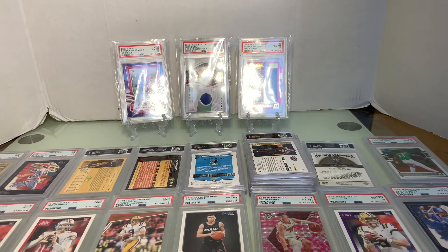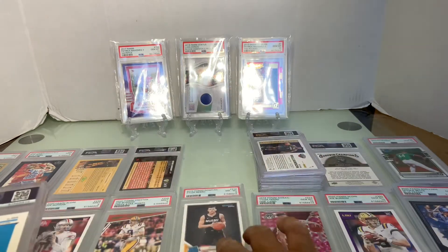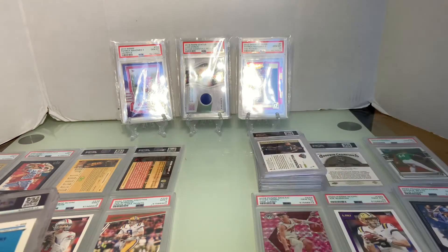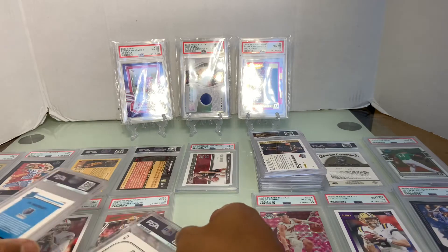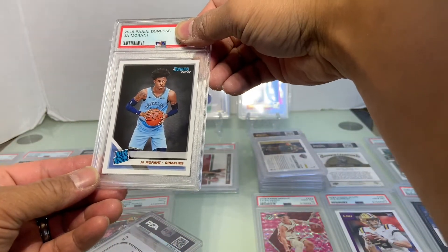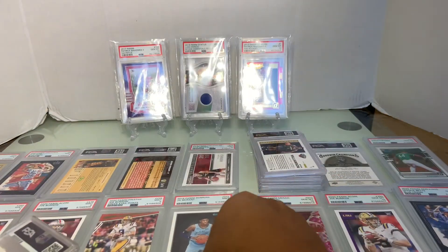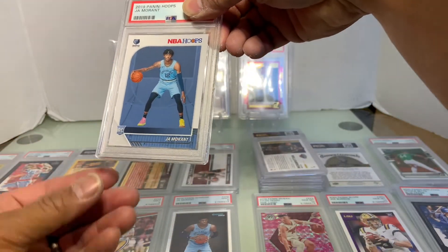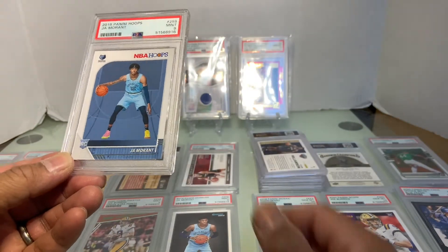Let's go ahead and do Ja Morant. We'll put the eights aside and work on the nines. This is a Ja Morant — looks pretty good. And it's a nine.